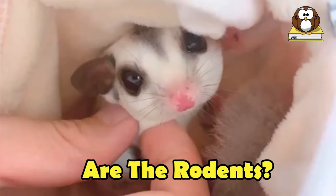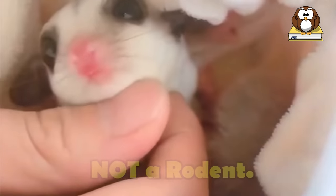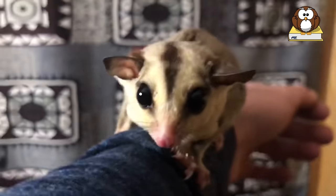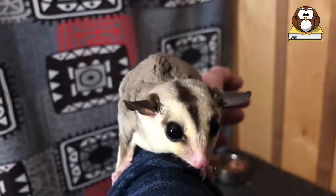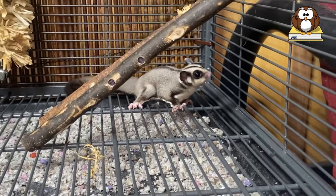Do they make good pets? Are they rodents? A sugar glider is not a rodent. They are marsupials in the same general family as a kangaroo or koala bear. As such, they are proven to have several distinct advantages over other household pets, such as hamsters, gerbils, ferrets, squirrels, etc. For example, when cared for properly, their lifespan is typically 12 to 15 years, similar to many dogs or cats.